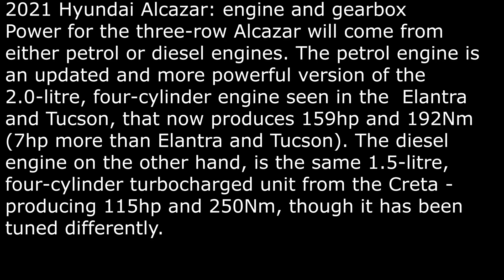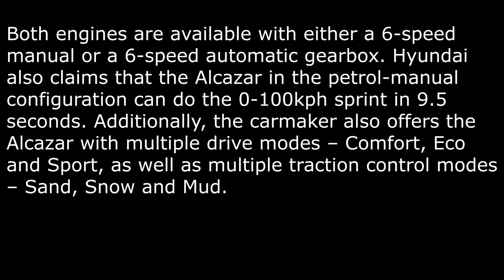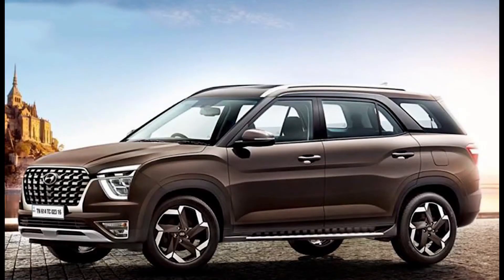Hyundai has claimed that the Alcazar petrol manual configuration can do the 0–100 kph sprint in 9.5 seconds. The Alcazar also offers multiple drive modes — comfort, eco, and sport — as well as multiple traction control modes including sand, snow, and mud.